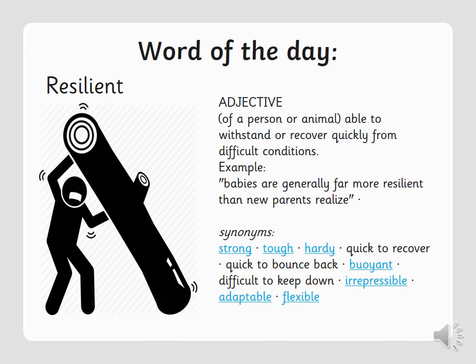We'll start off with our word of the day, and our word of the day for today is resilient. You've probably heard it a lot in school. If you do know what it means, go and tell an adult in your house. And if you still know what it means, you can listen out for how we could use it in a sentence and synonyms for it.